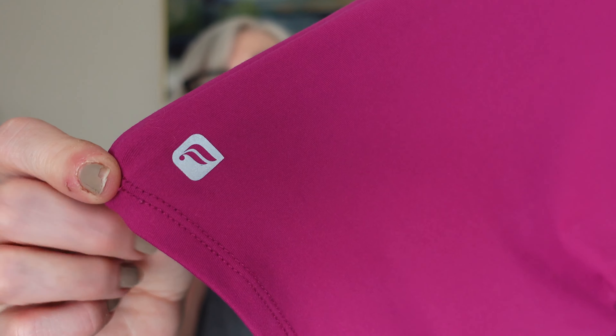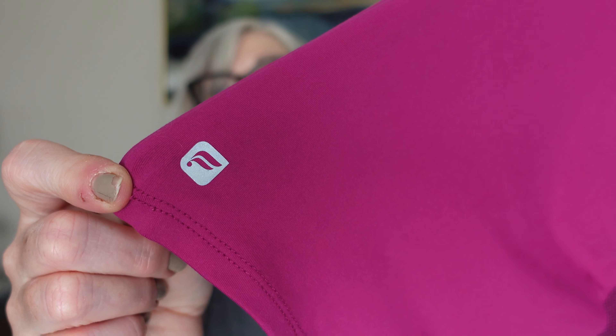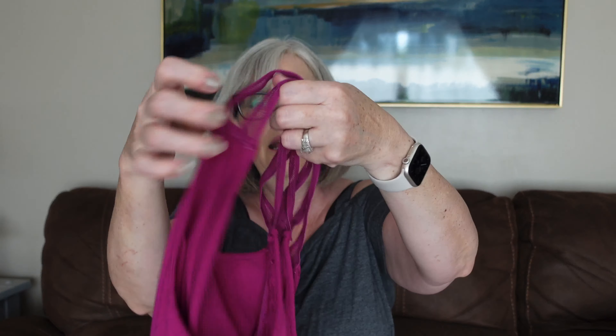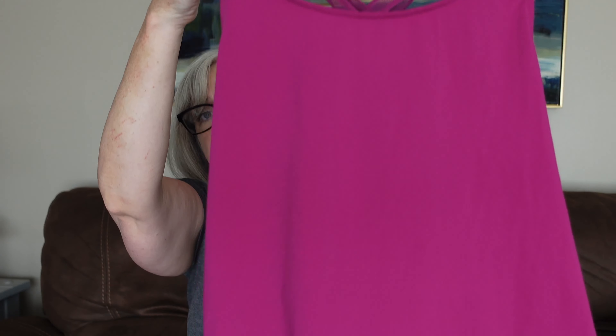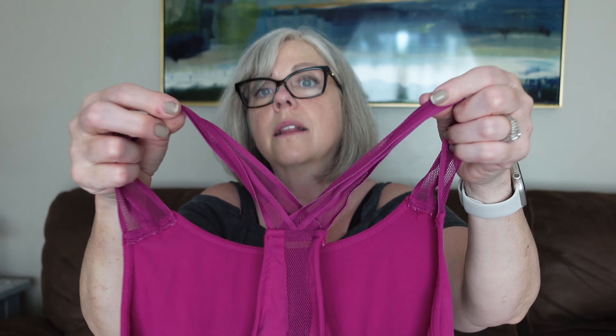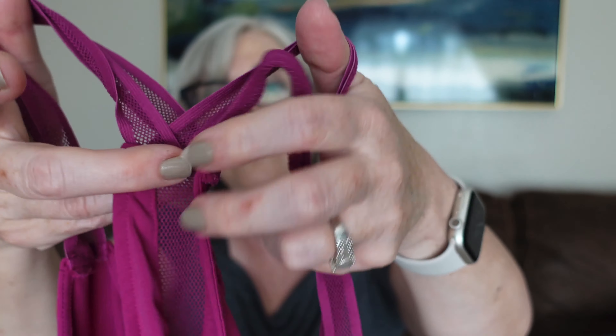This is another workout top — this is really starting to feel like an active wear box even though it wasn't labeled that way. This is Fabletics — you can tell by the little logo. Fabletics is a good brand to resell. It's a razorback tank top, a good score. It's got this cute little mesh detail that goes all the way down the back — really cute.